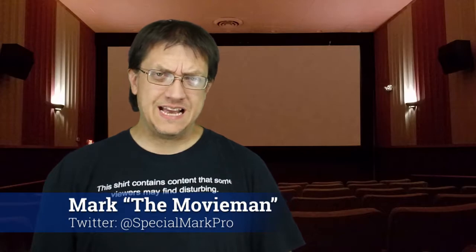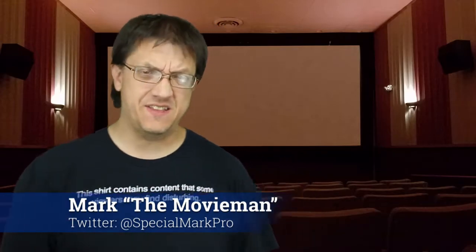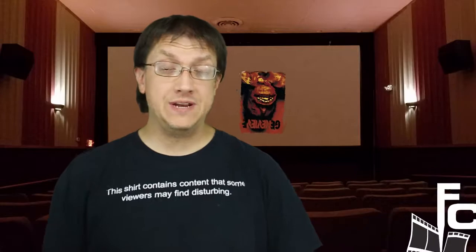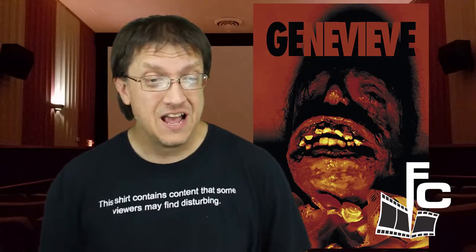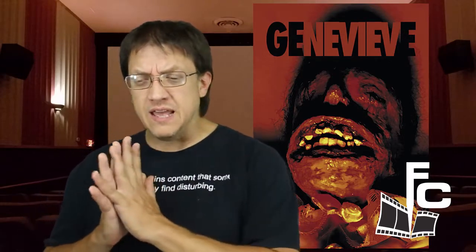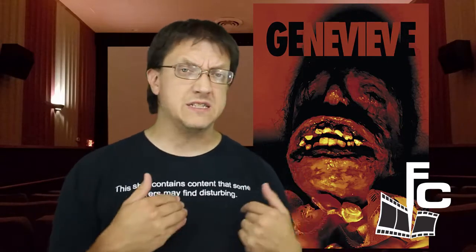Hey everyone, Mark the Movie Man here. Yes, we are cracking open a shorty for you here on The Final Cut. Thank you so much for joining us as we take a look at one of three short films we will be reviewing this week. This one is called Genevieve, brought to us by writer, director, and star Nicholas Michael Jacobs.